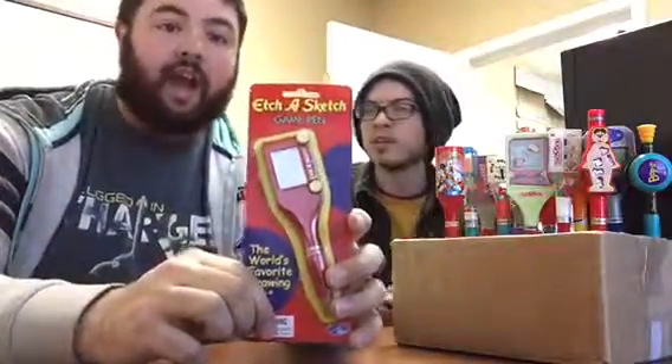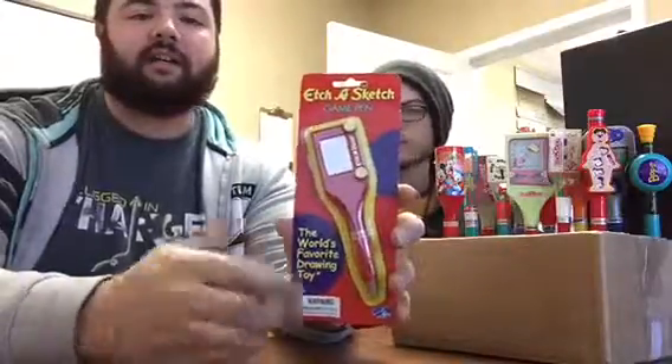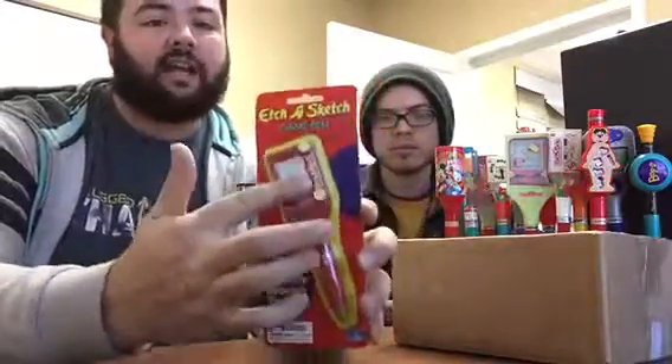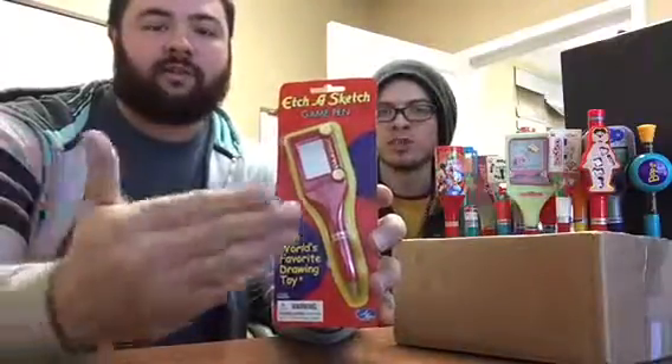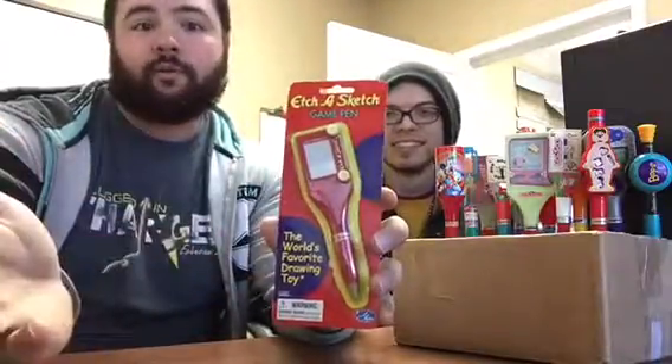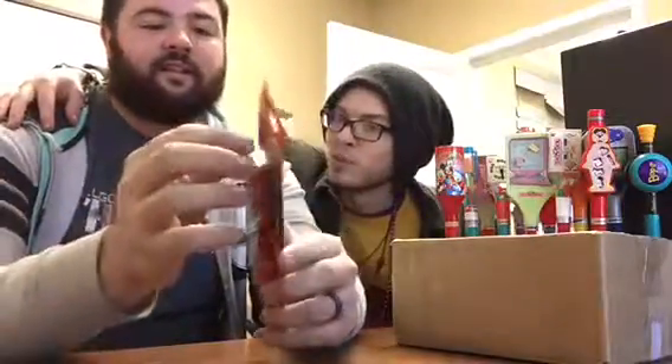We've got a few toys in there. That's what I'm saying — super nostalgic. So this is a really cool game pen because, obviously, it's a pen and it's got an Etch-A-Sketch on it. If you don't know what an Etch-A-Sketch is, you're a loser — we just told you. You need to open your ear balls. Are we ready to open this? Open it with your ear balls.